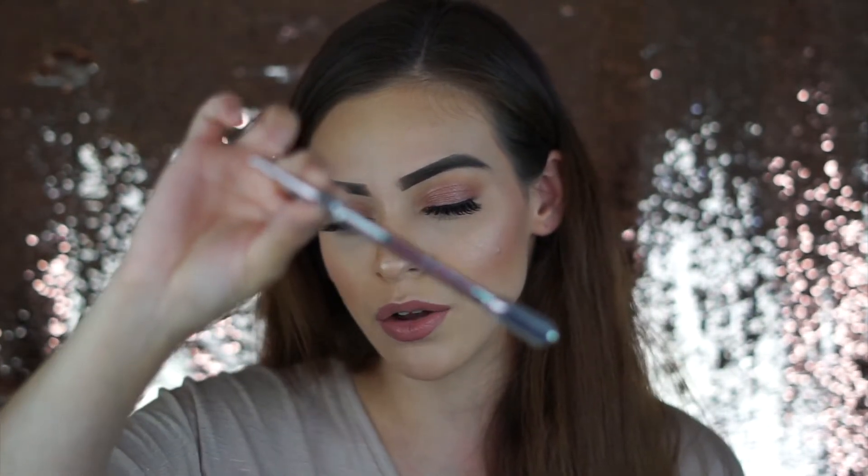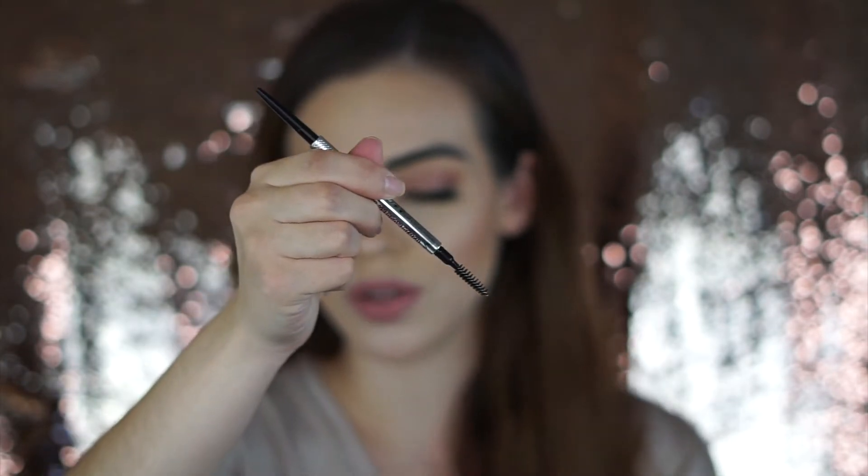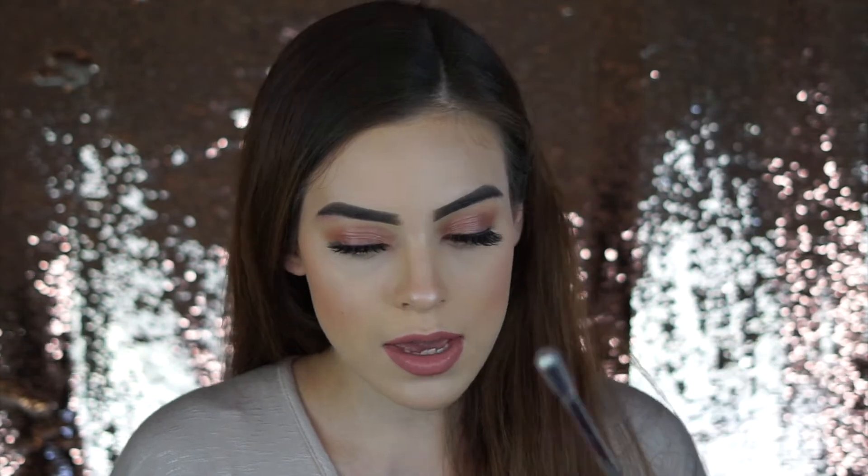This next item was part of the Ulta 21 Days of Beauty — this is the Benefit Precisely, My Brow Pencil. It has the tip on one end and a spoolie on the other, which is my number one requirement in any brow pencil because I'm constantly going back and forth spooling as I do my brows. I'm using shade 3.5 — my roots are pretty dark but my tips are lighter, so I match it closer to my root. I used it once before, then repurchased it because it was on sale and I absolutely love it.